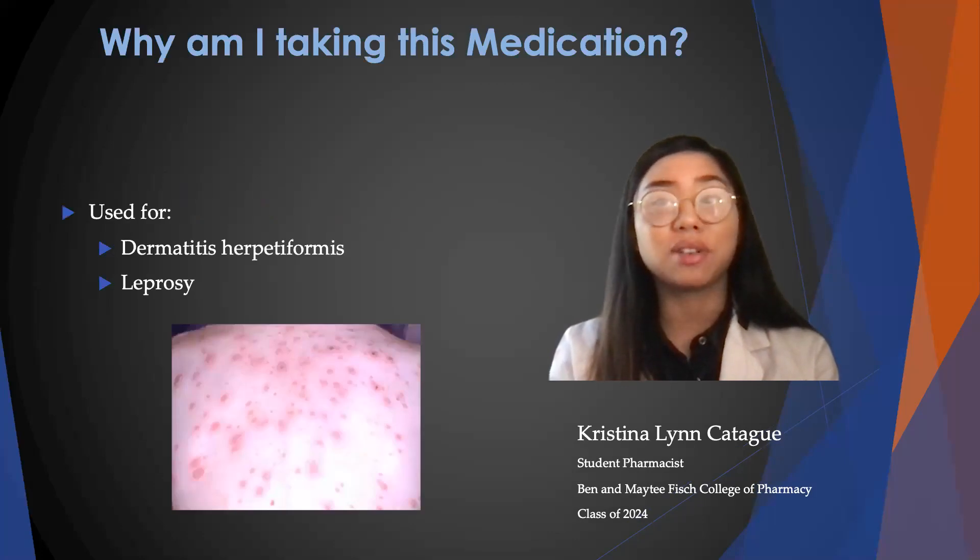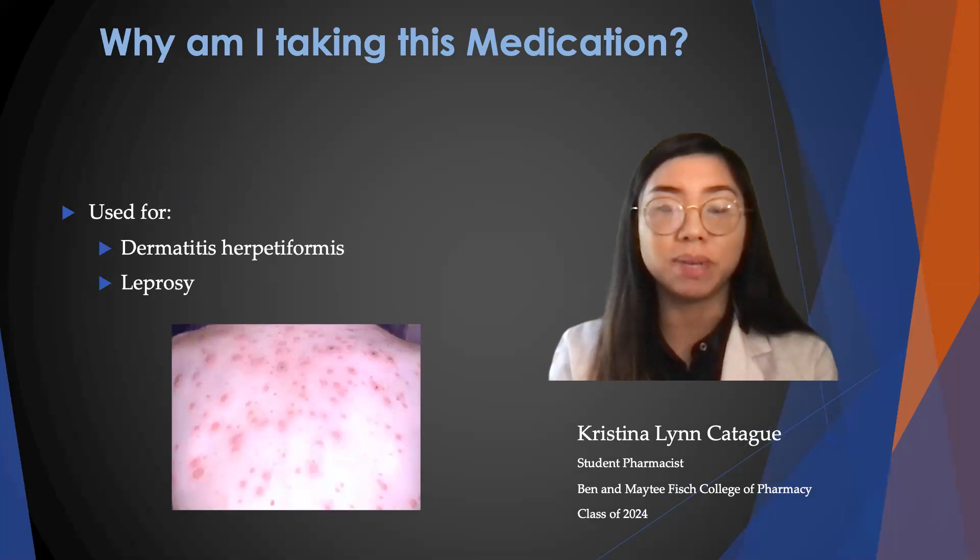Dapsone is a sulfonamide antibiotic, and it is used to treat a skin problem called dermatitis herpetiformis, which is depicted in the picture below, and it is also used to treat leprosy.